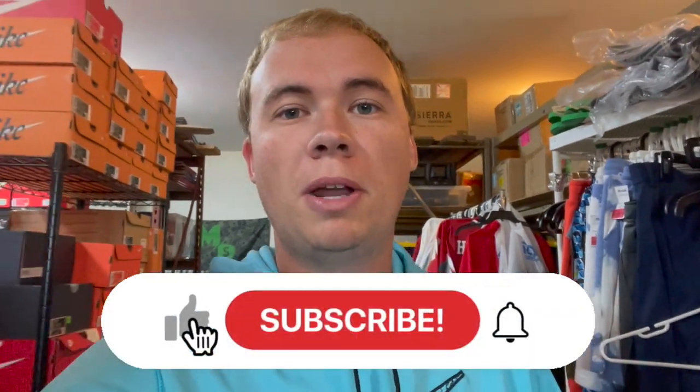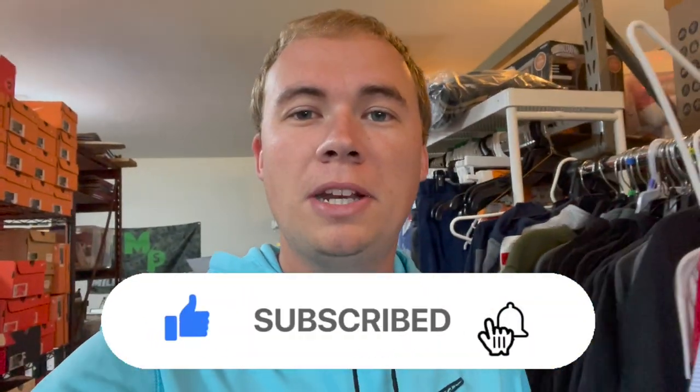What's up guys, welcome back to The Millennial Profit. My name is Adam and I'm a full-time reseller. If you're new here, I show you all different kinds of ways to make money, so if you like money hit that subscribe button. Today I've got another 'what's sold' video for everything that sold from Friday night through Monday morning, showing you where I got it, how much I paid, and the total profit I made.